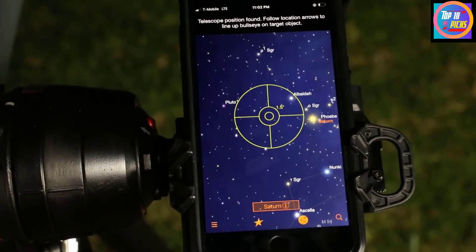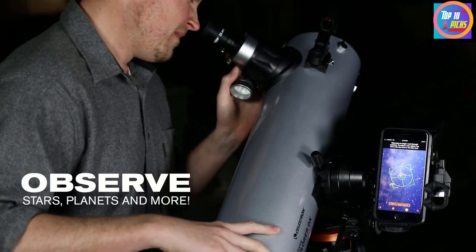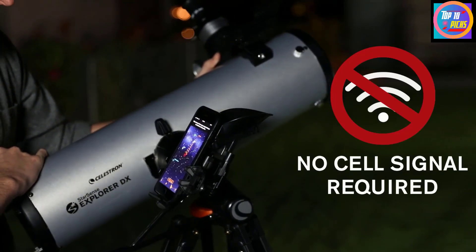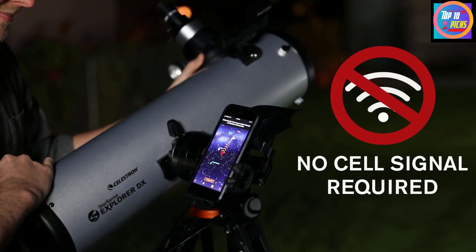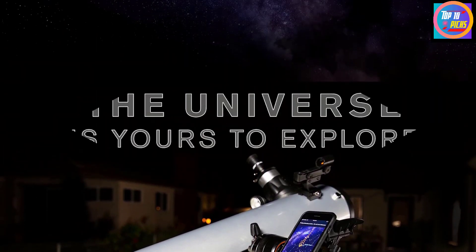We reviewed the StarSense Explorer DX 130 AZ last year and found it to be an exquisite telescope for beginners interested in astronomy or taking photos with one of the best cameras for astrophotography.